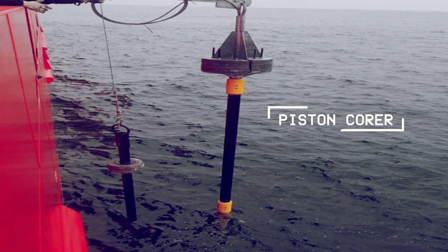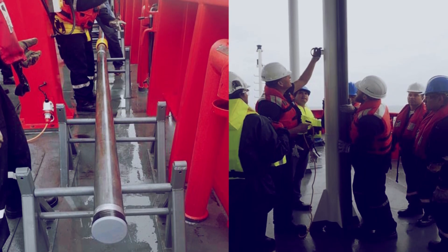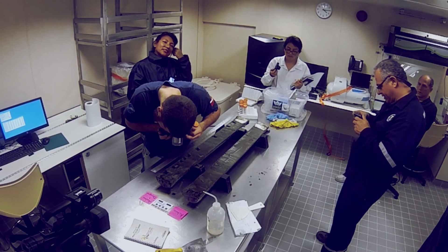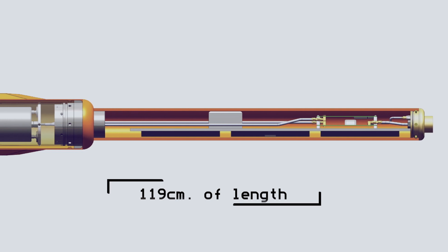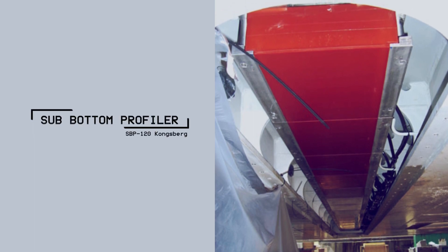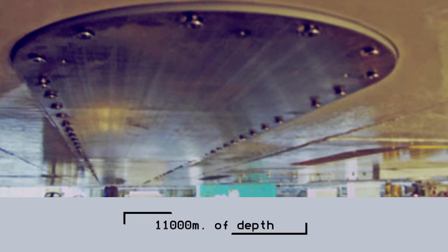A piston corer to extract sediment samples from the ocean floor and subsoil that can penetrate up to 18 meters into the ocean floor, carrying out different studies in the field of marine geology at a depth of 5,000 meters. A magnetometer that, by means of registering magnetic anomalies, identifies the presence of objects and natural resources on the ocean floor and in the subsoil. A sub-bottom profiler that uses low frequencies to penetrate the ocean floor to determine irregularities in the ocean floor and subsoil up to 11,000 meters.